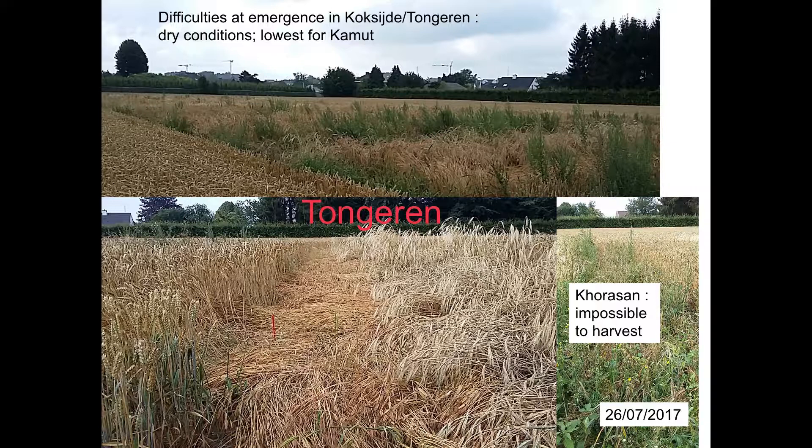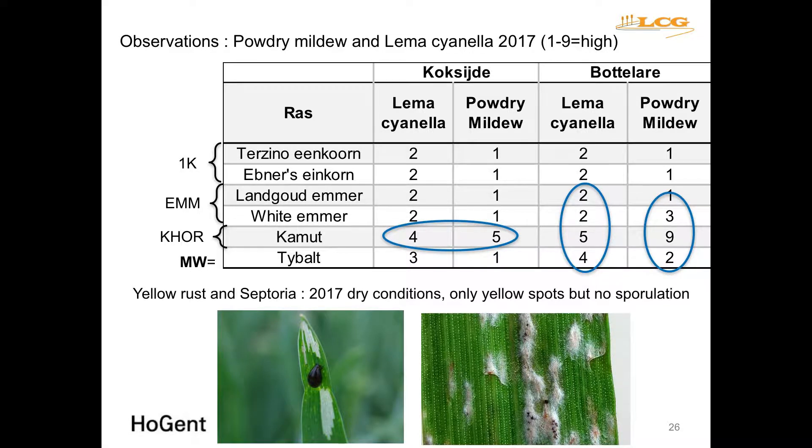I know glyphosate is controversial, but in some cases you have to apply it — otherwise you cannot harvest. We then observed powdery mildew and Lemma cianella, seeing a similar pattern as in the previous year, with Khorasan showing considerable powdery mildew incidence.